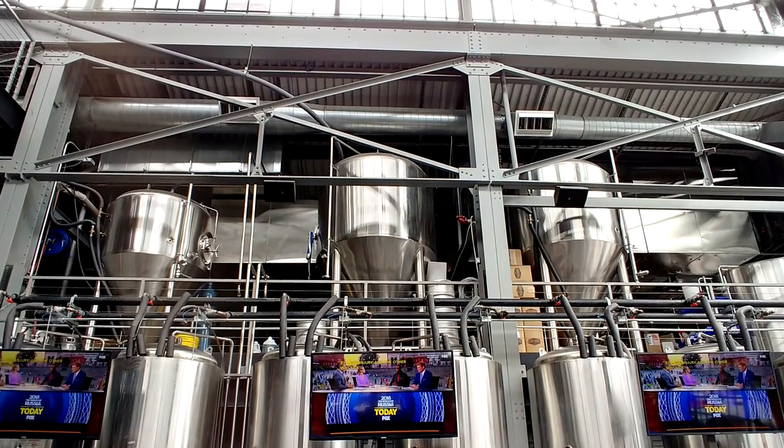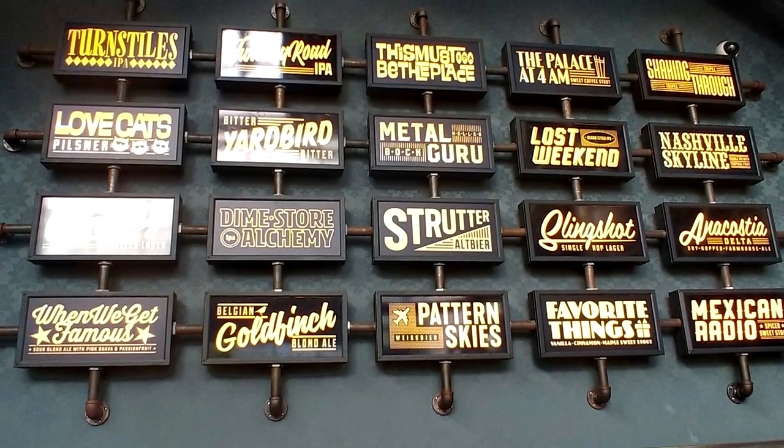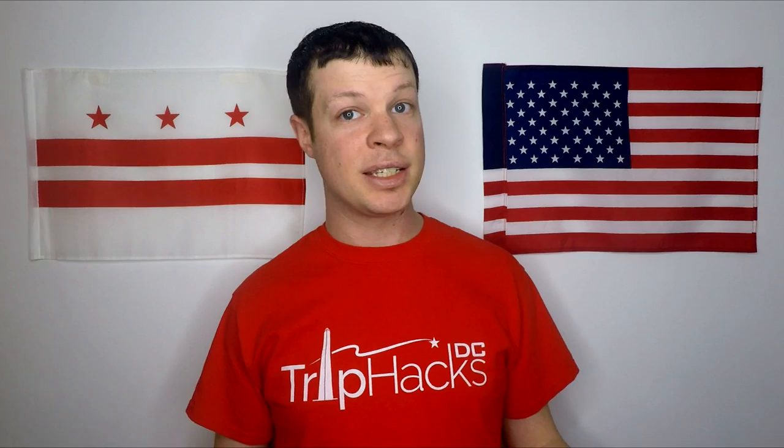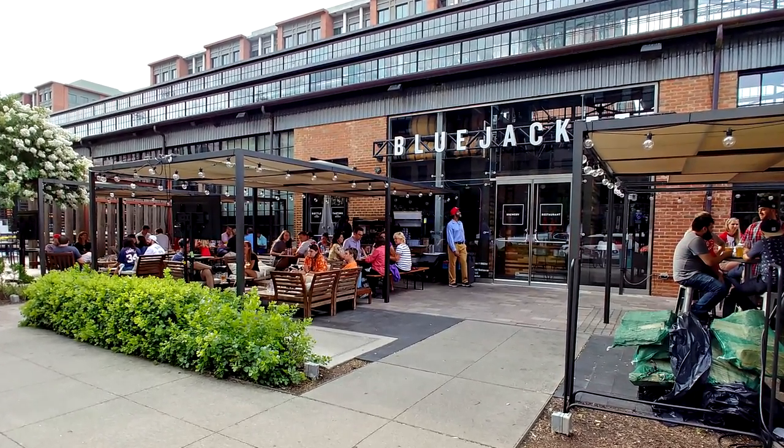If you are a craft beer lover, then a trip to Blue Jacket is almost mandatory on a trip to DC. Blue Jacket is a very cool urban brewery where beers are brewed on site, and at any time you can get about 20 of them on tap, and a few special cask ales as well. The beers rotate seasonally, so if you come here in the beginning of the baseball season, you'll be able to try different things than when you come at the end of the season. There's also a really nice outdoor patio, and on a game day you can get a sausage or a hamburger cooked up on the outdoor grill.